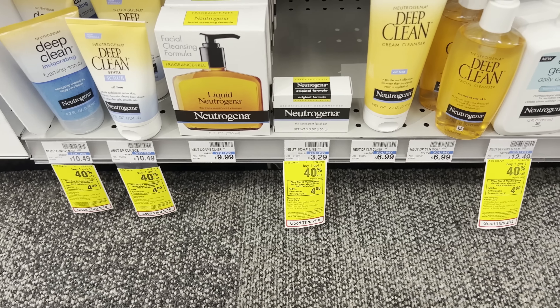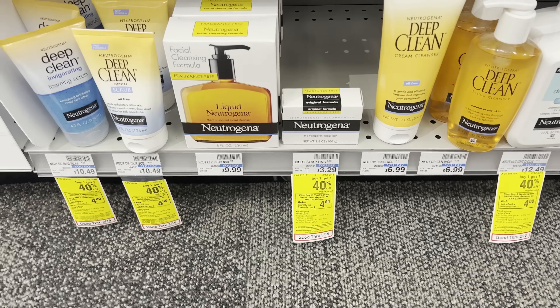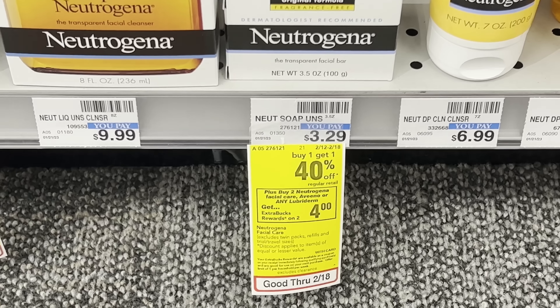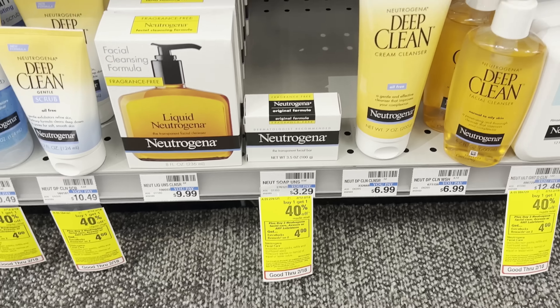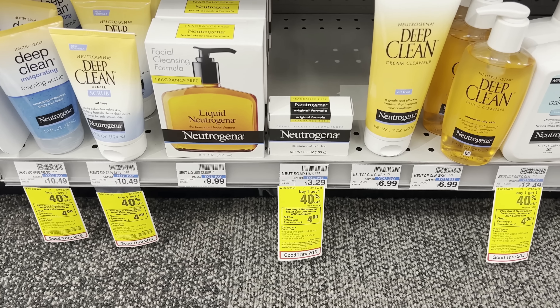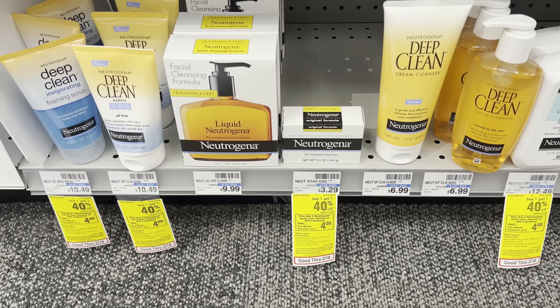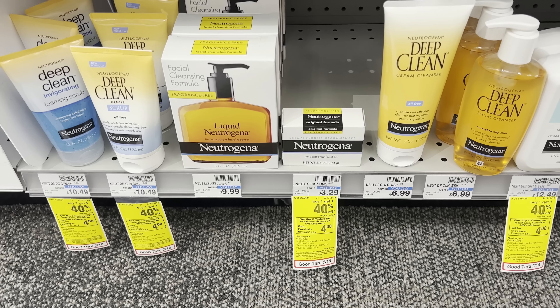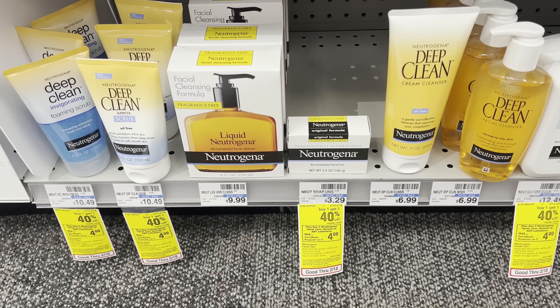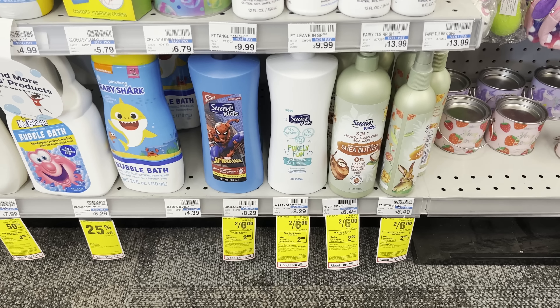Here's an easy deal — no coupons needed. Select Neutrogena products are buy one get one 40% off, plus buy two get a $4 ExtraBuck. Grab two; if your store has them, that brings you to $5.26. Pay that out of pocket, get back a $4 ExtraBuck — making it $1.26 for two bars of soap. Not a bad deal!